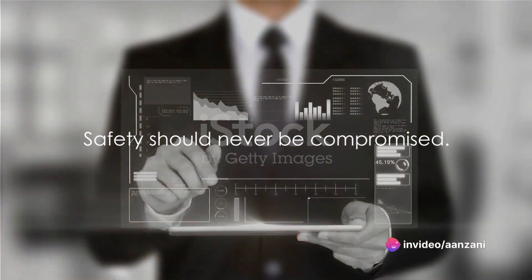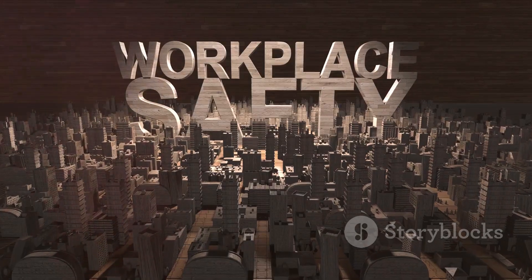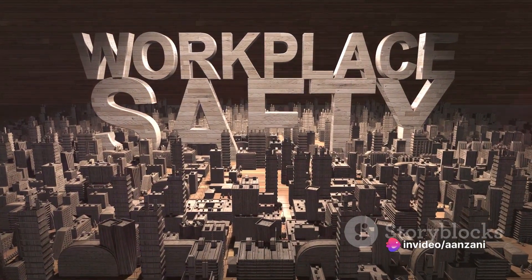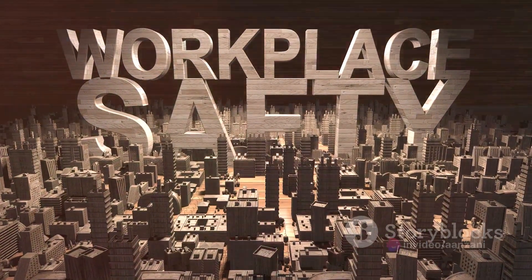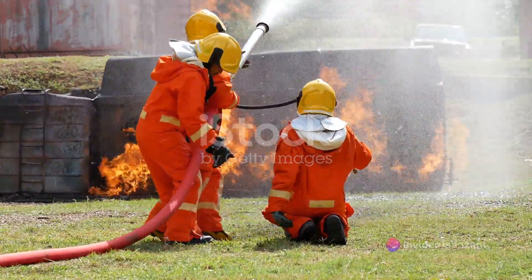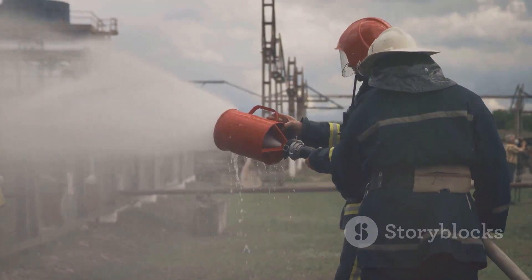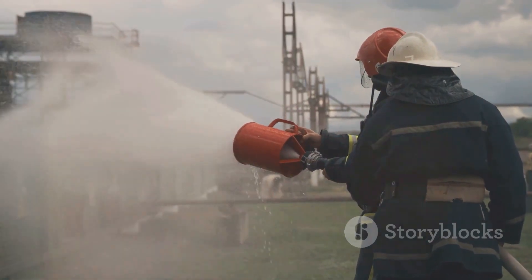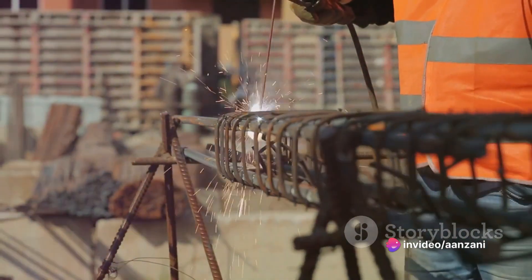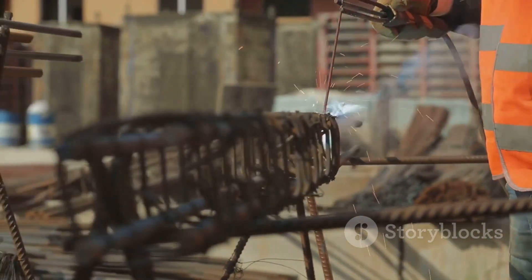Safety should never be compromised. Here are 10 essential hot work safety precautions. First and foremost, obtaining a hot work permit is critical. This essential document outlines the scope of the work, potential risks, and the necessary safety measures — it's an agreement that every safety protocol will be strictly adhered to. The second precaution is assigning a fire watch: a trained individual whose sole purpose is to monitor the work area for any signs of fire or other hazards. Thirdly, it's vital to clear the area — remove any flammable materials, combustible debris, or unnecessary equipment from the work zone to reduce the risk of accidental fires.